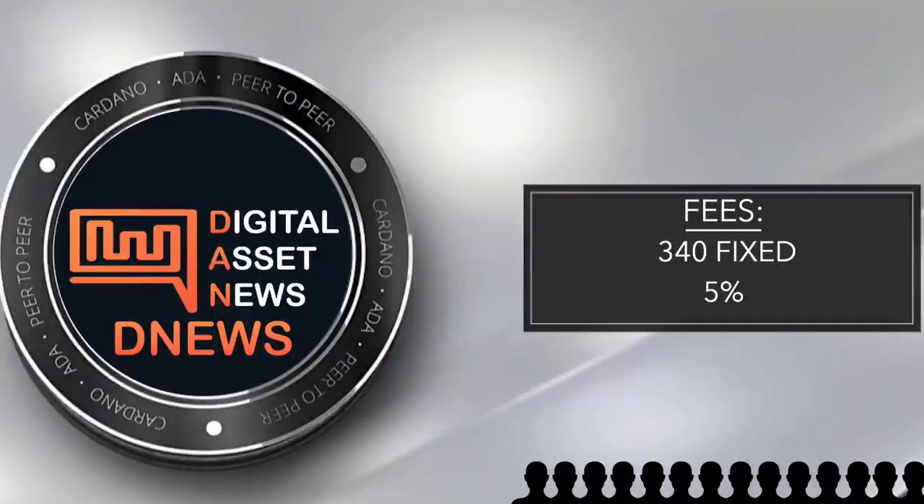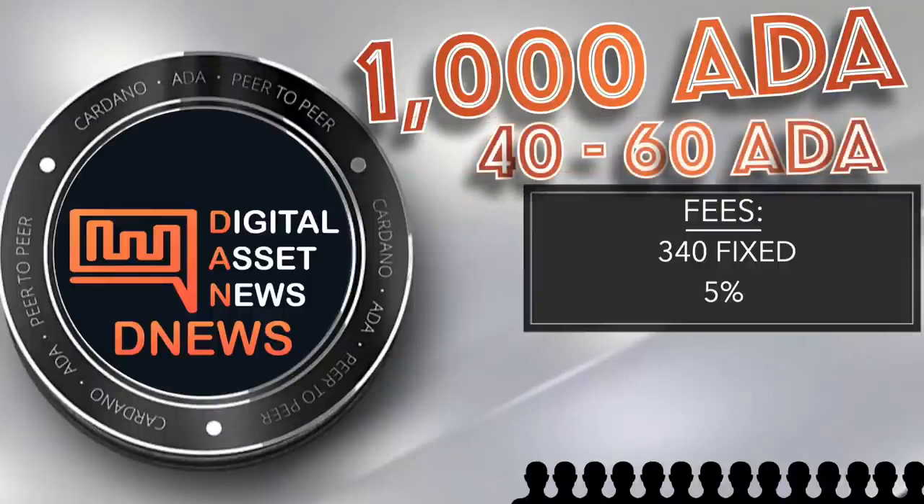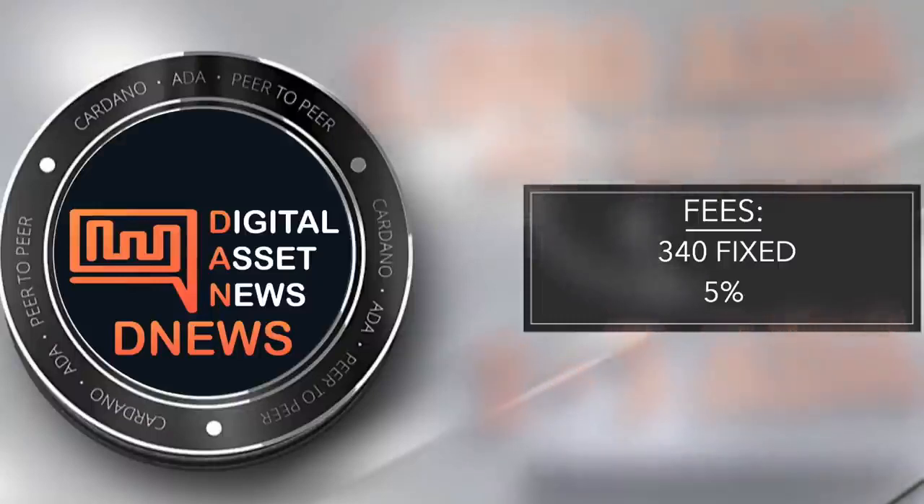As for the 5% fee, let me break that down further. If you stake 1,000 ADA with the DNews stake pool, you would make between 40 to 60 ADA per year, because the industry average reward is 4% to 6%. We are not charging 5% on what you stake — which would be 5% of 1,000. We are charging 5% of your rewards. So if you earn 40 to 60 ADA, the fee would be only 2 to 3 ADA.